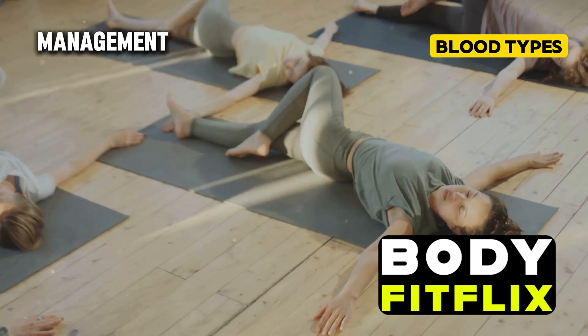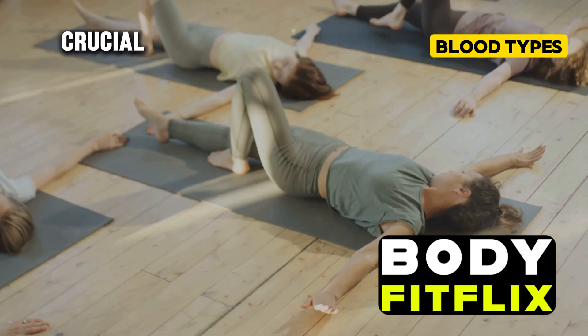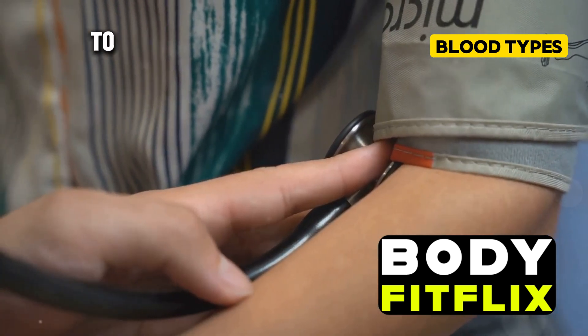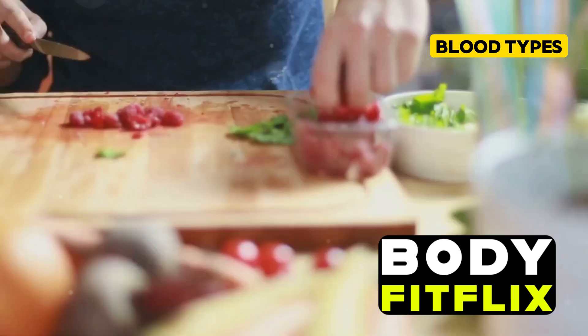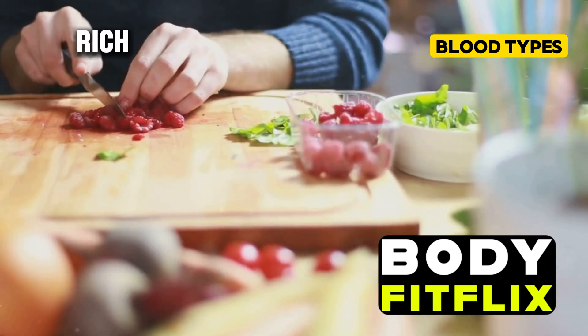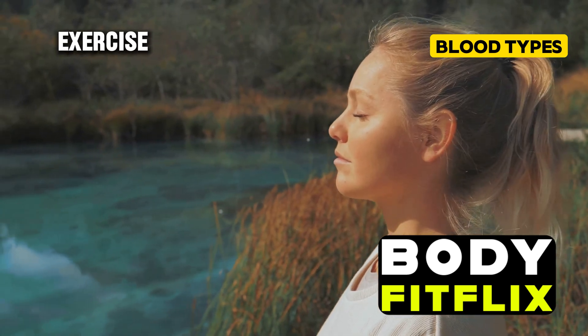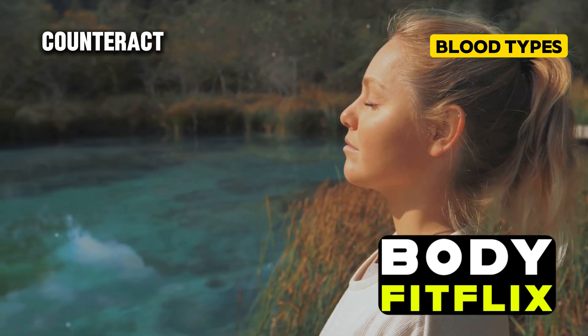Diet, exercise, stress management, and other lifestyle factors play crucial roles too. If you have type A blood, you might want to pay extra attention to heart health — consider adopting a heart-healthy diet rich in fruits, vegetables, and whole grains. Regular exercise and stress management can also help counteract potential risks.